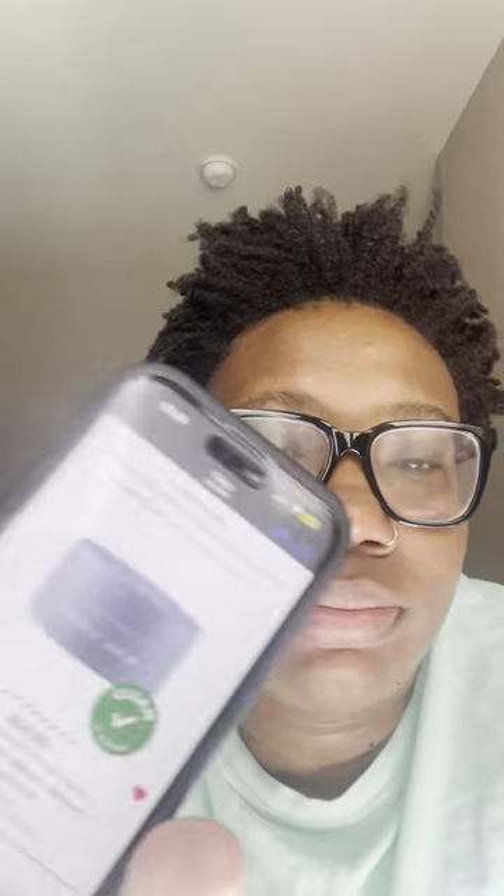And y'all know my tried and true — the Fenty Skin body whip cream. Love, love, love it. I haven't tried the other versions yet because I don't like shimmer in my moisturizer. I saw the brown one in store and there were shimmering particles in it, so I didn't pick it up — but if you're into that, go for it. Otherwise I'm sticking to the original. The other two scents have never called out to me to try.